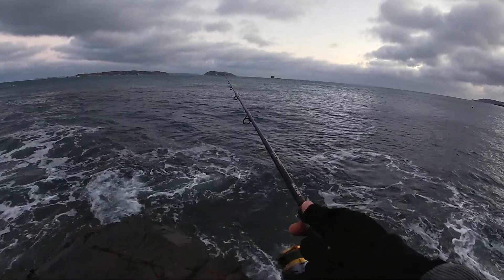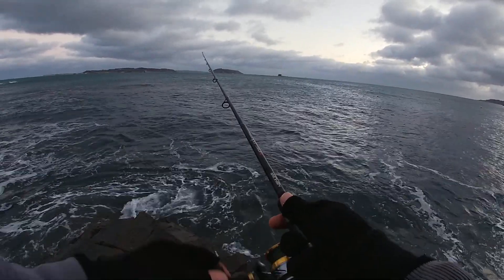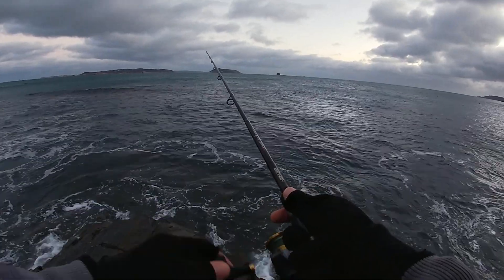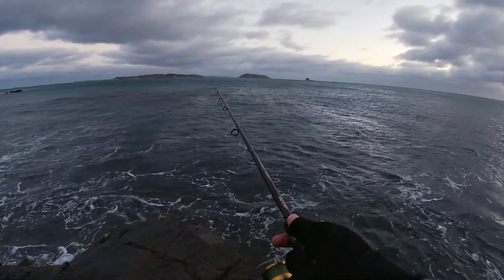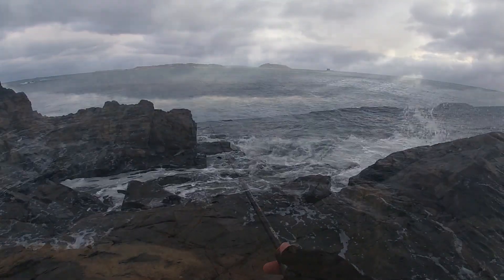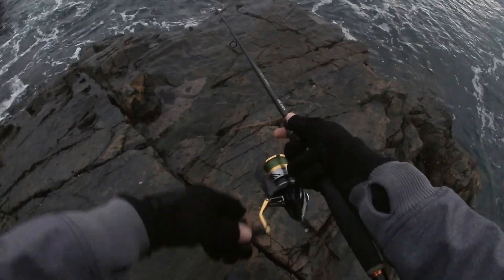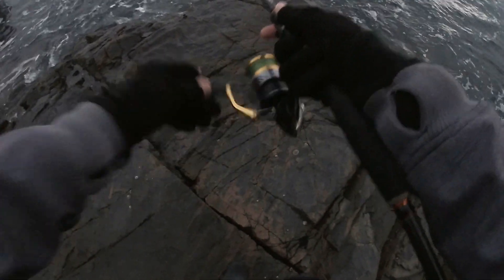I'm going for a faster retrieve with this lure because with it being a weighted hook it's bouncing off the rocks and could easily get snagged. So I'm just holding the rod tip pretty high and doing a faster retrieve. I may not keep this lure on that long. That wind is absolutely howling today — not pleasant to be out in. I think I'll give it one more cast and then I'm going to head off.